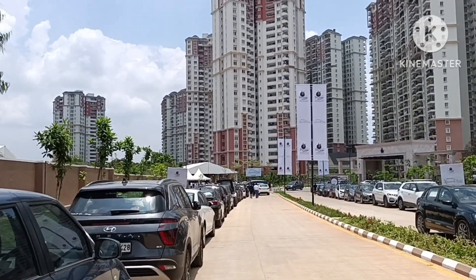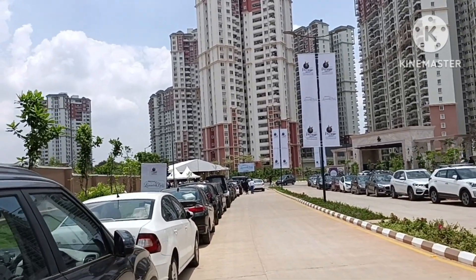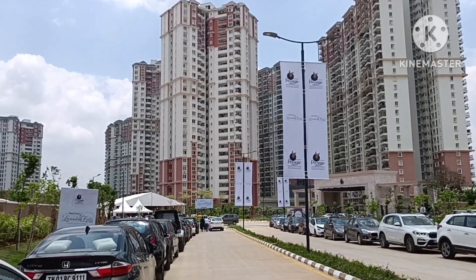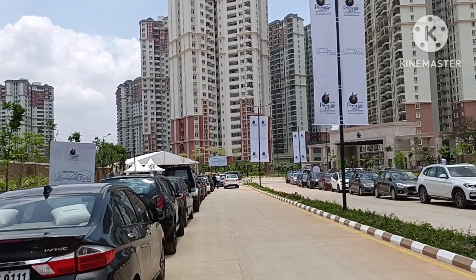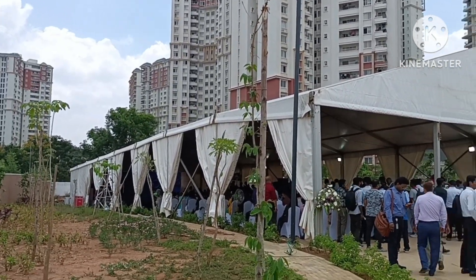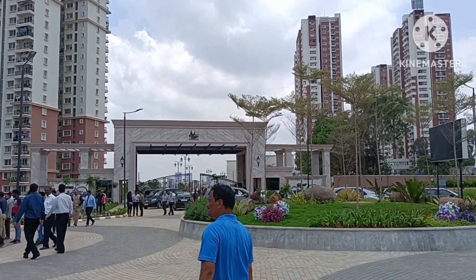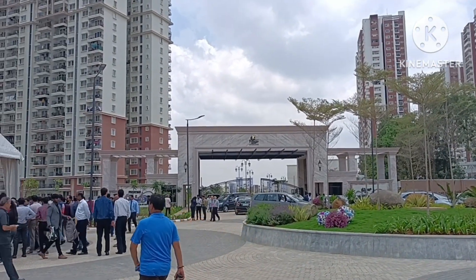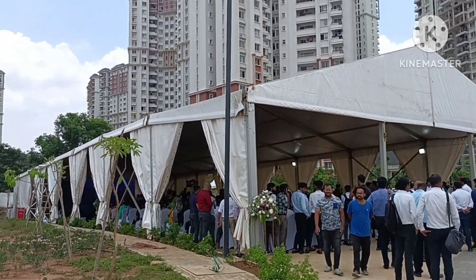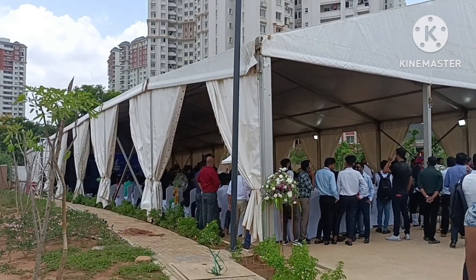Not sure how many units they have already sold, so let's go and get some ideas on the inventory which is left with them and other information about the project. We are at the event place — the launch event will happen shortly, but I'm not recording the full launch event as it will take longer. We'll keep you posted on whatever information we get.